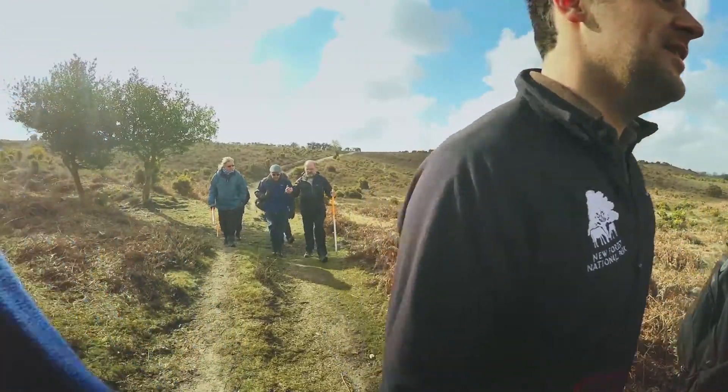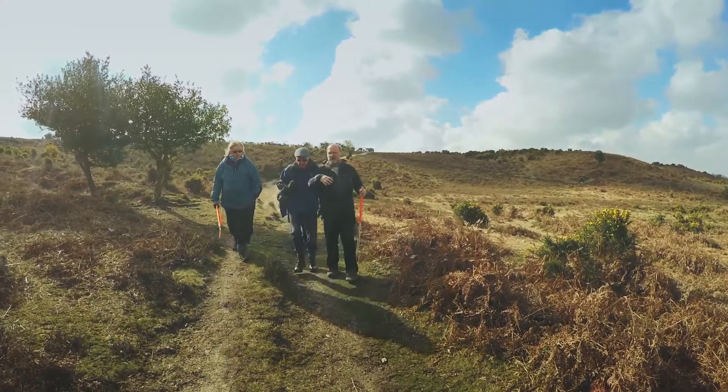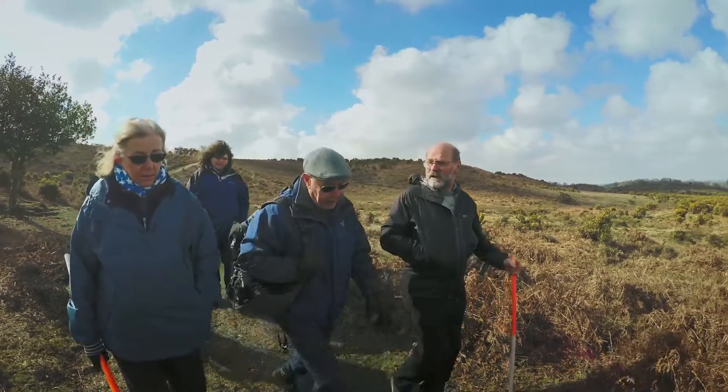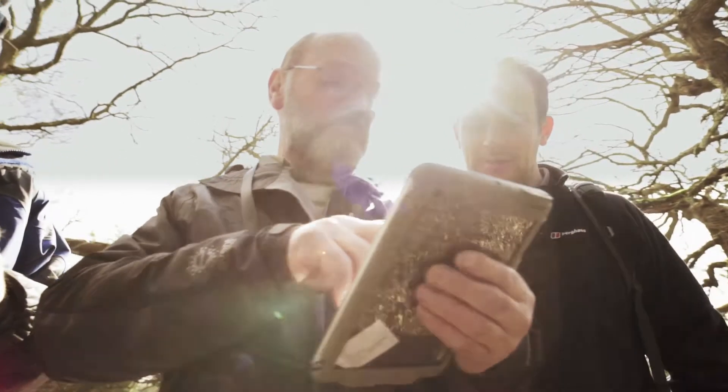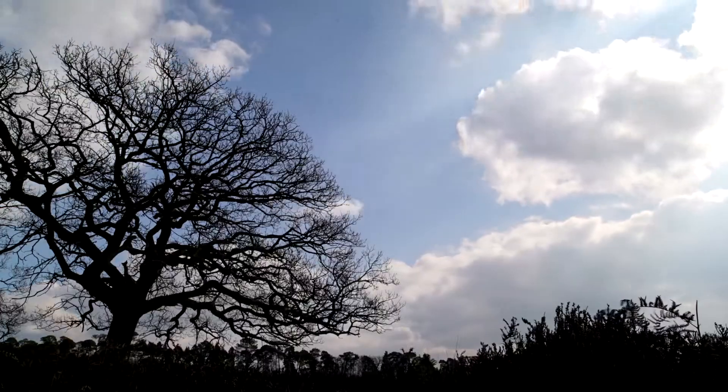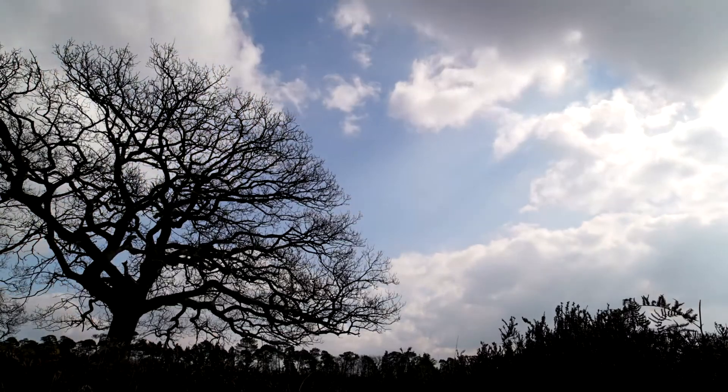Whilst LIDAR is a powerful tool, it cannot be relied upon without verification from teams of local volunteers on the ground. We've got around 20 active volunteers that come out come rain or shine, and they use tablet devices, cameras and ranging poles to help record these archaeological features, because not everything that we identify in the LIDAR data is necessarily archaeological.